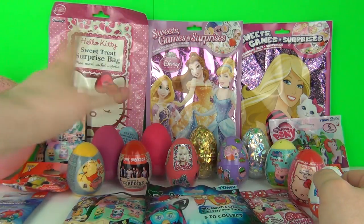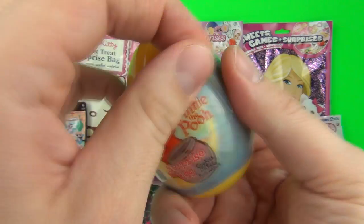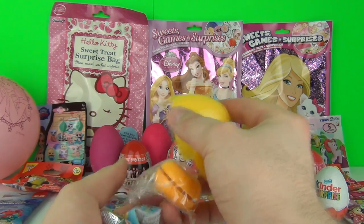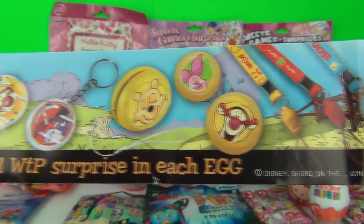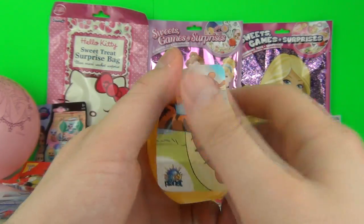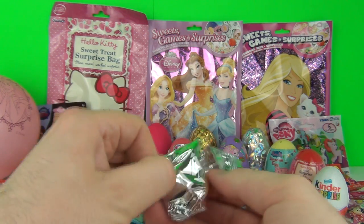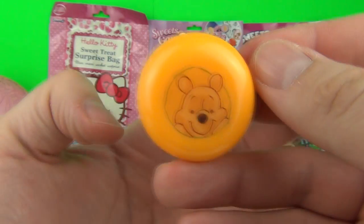Let's go with another Winnie the Pooh surprise egg. Look at all the cool prizes we can get! We have a bouncy Tigger sticker. I wonder what's inside this silver packet - it's a cookie! Our toy is a Winnie the Pooh yo-yo.